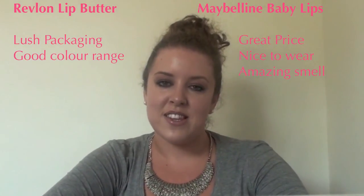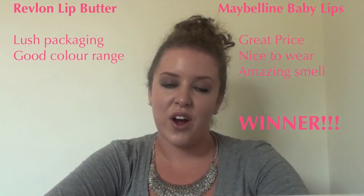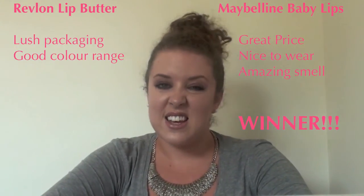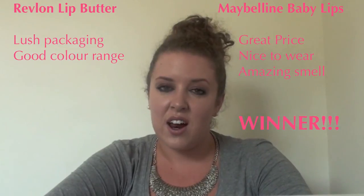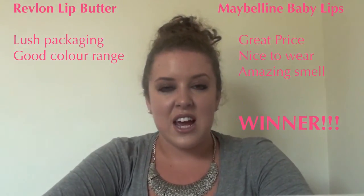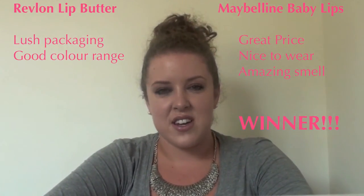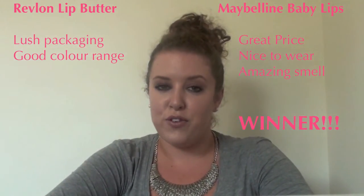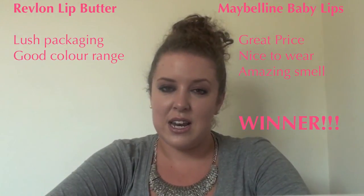So as you can see, the Baby Lips is the overall winner. I'd definitely recommend it — if you're choosing between these two products, go for the Baby Lips. It's easier to wear, you don't get as strong a colour but it lasts all day and it's quite hydrating, whereas the Lip Butter I find quite sticky. Maybe if you like wearing lip gloss it would be more for you. Thanks for watching — if you like this type of video let me know, I'm happy to do more comparing two products. See you next time, thanks, bye.